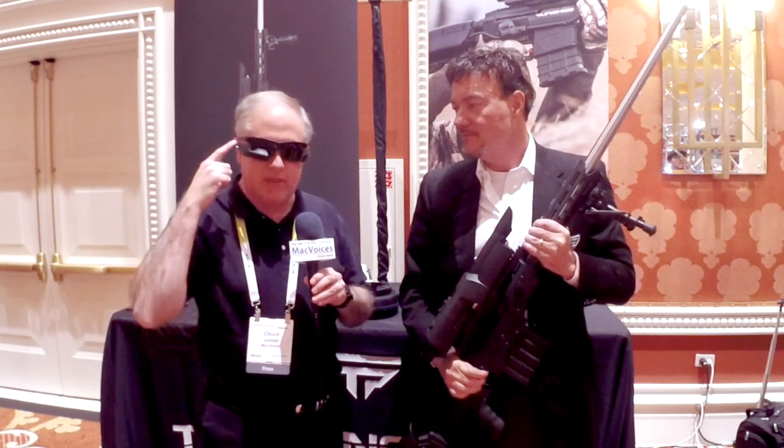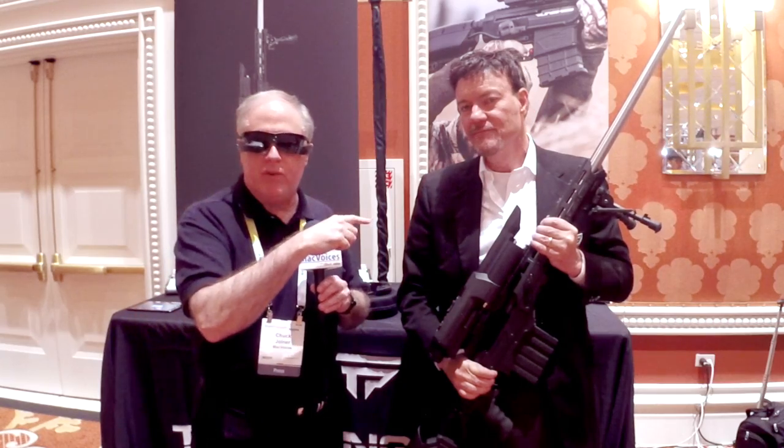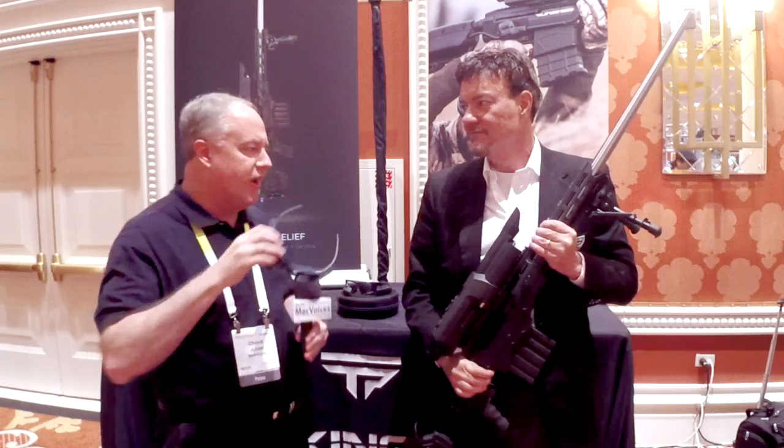We've got a lot of cool new stuff, and this is one of them. Down in the corner of my eye, I'm actually seeing what the rifle is pointing at. I'm going to take these off because it's a little disorienting.